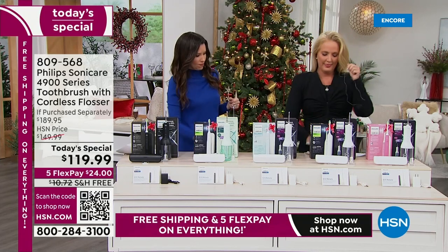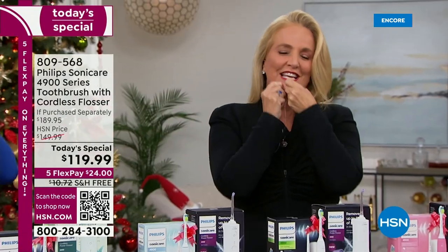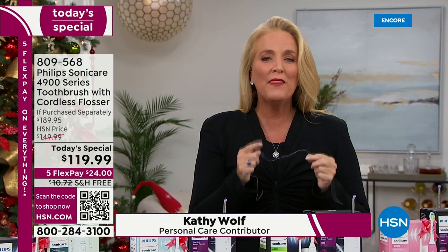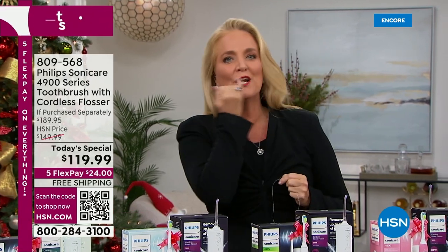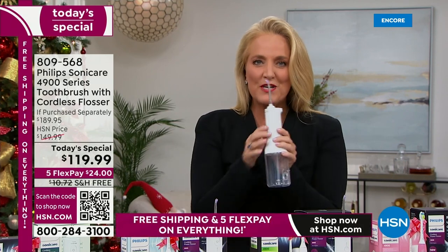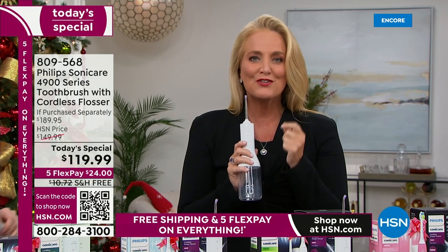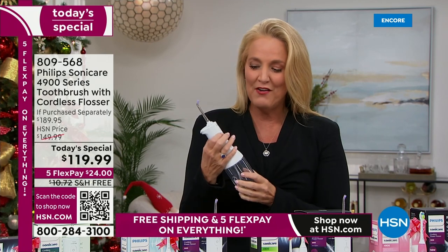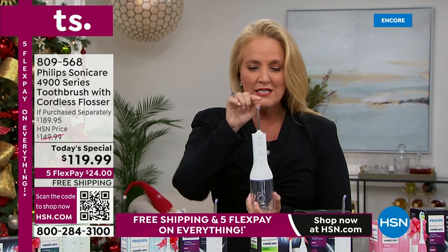Why is the flosser so popular? Because traditional flossing — it's the age-old way of doing it — has dexterity issues, it's uncomfortable, and it only gets straight up along the line. The water flosser we're offering is going to give you whiter, brighter teeth. It is significantly more effective at removing the plaque, the tartar, the buildup that you have on your teeth.